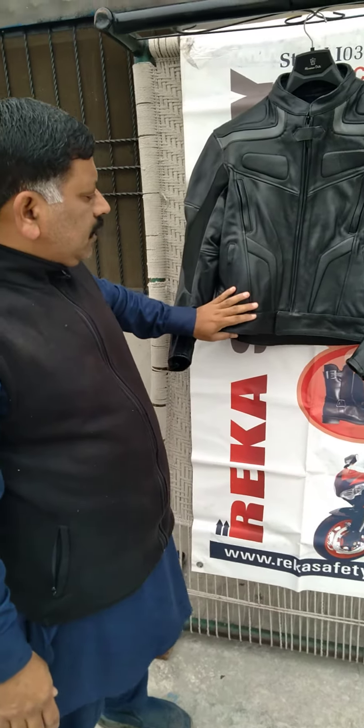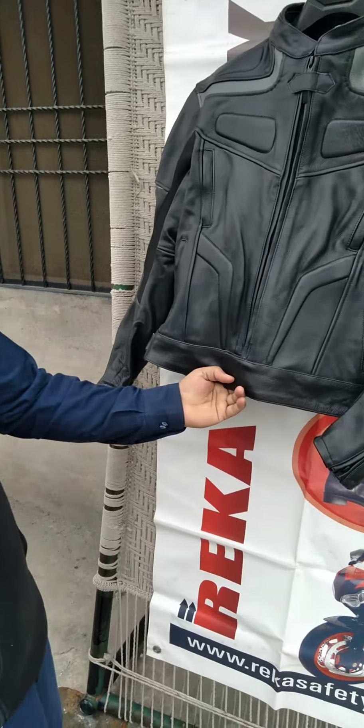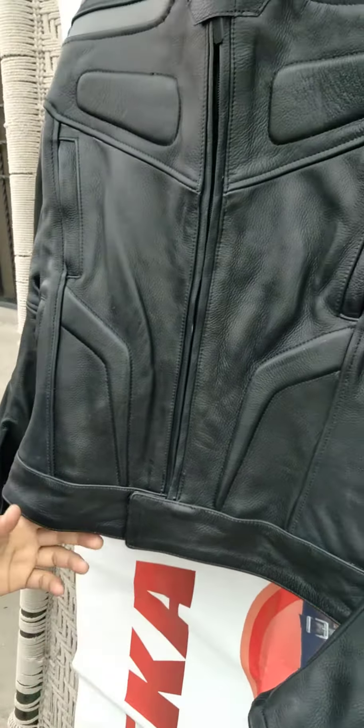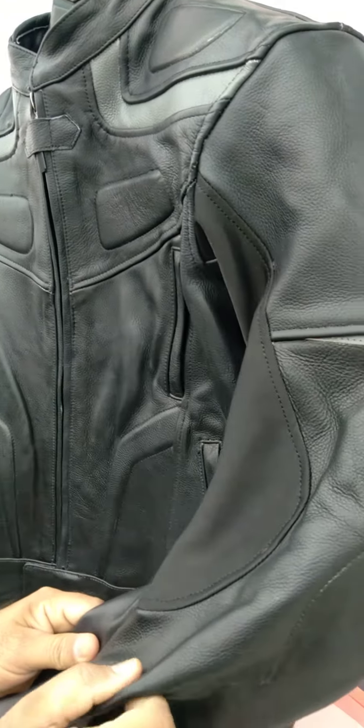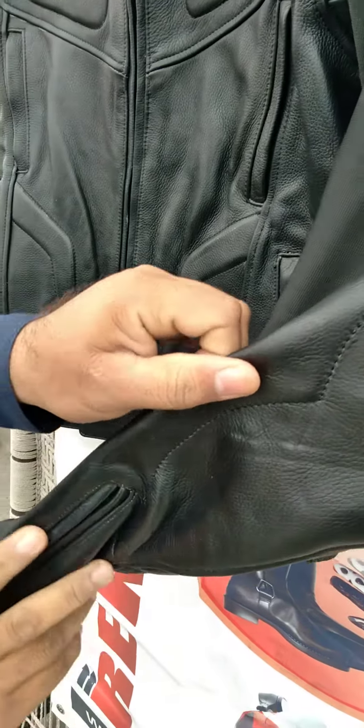Hi, here is Mr. Rita from Pakistan. This is a motorcycle leather jacket. Very fine leather, soft touch, cow hide.